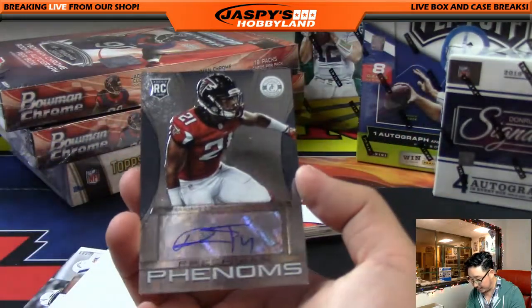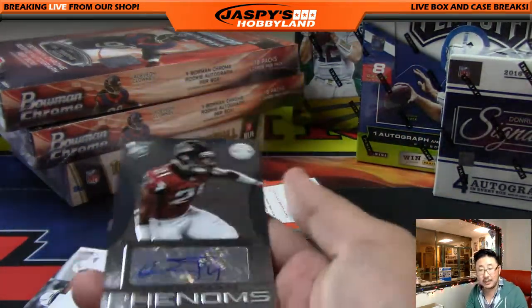Desmond Trufant. Freshman Phenoms autograph. That's pretty cool. Falcons — that goes out to Coop, Scott Cooper.